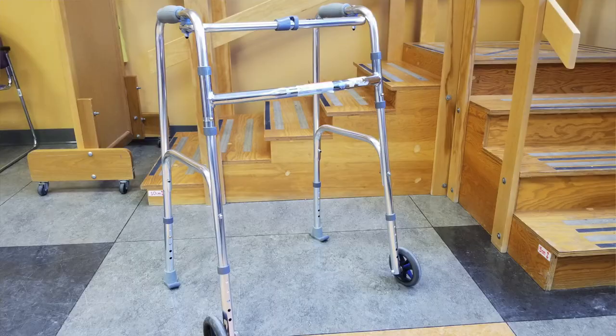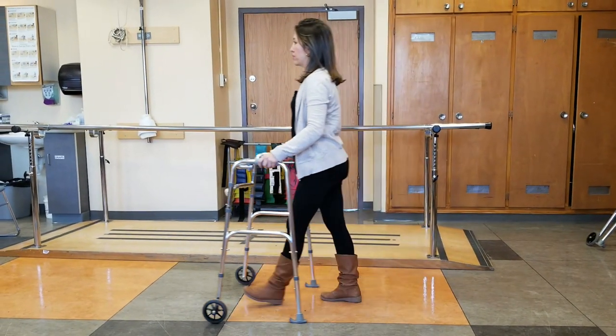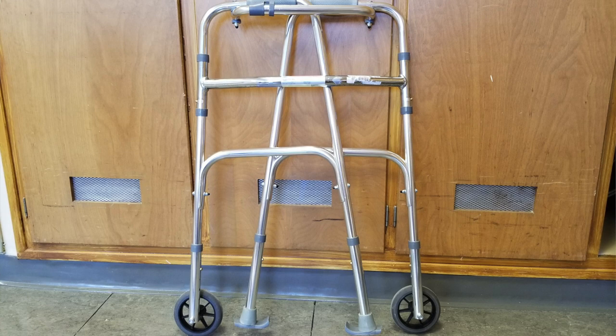The next walking aid I want to talk about is the Rollator Walker. Unlike the standard walker, the Rollator Walker has two wheels at the front and two skis in the back. This allows you to push the walker and let it glide smoothly across the floor, rather than having to pick it up every time you move like the standard walker. The Rollator Walker will help those who have decreased balance, decreased leg strength, back pain or leg pain, decreased coordination, or a lack of overall endurance. It is also quite small and slim so it doesn't take up too much space at home, and can be easily folded for storage or to fit in the trunk of a car.